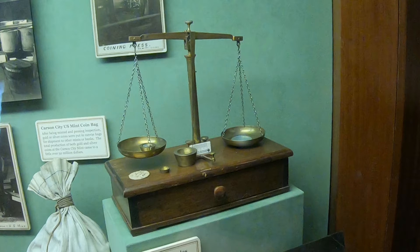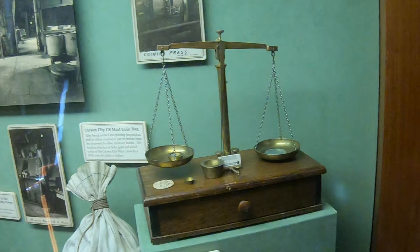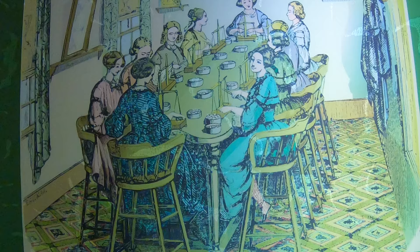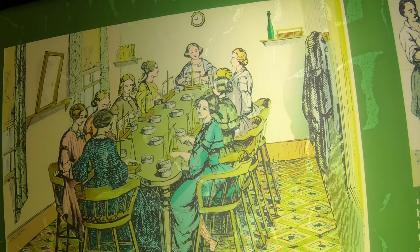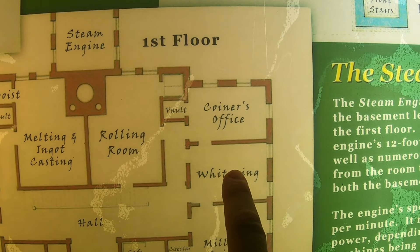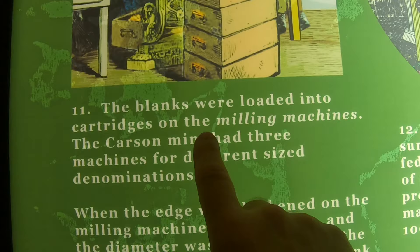After making the blanks from the thin annealed strips, they had to be weighed to make sure they were the exact weight. They had balance scales and teams of people doing this — this process took place in what was known as the adjusting room. Here's a picture of what the adjusting room would have looked like, with a series of people weighing the blanks. From there, they were taken into the whitening room where they further cleaned the blanks before milling and coining.